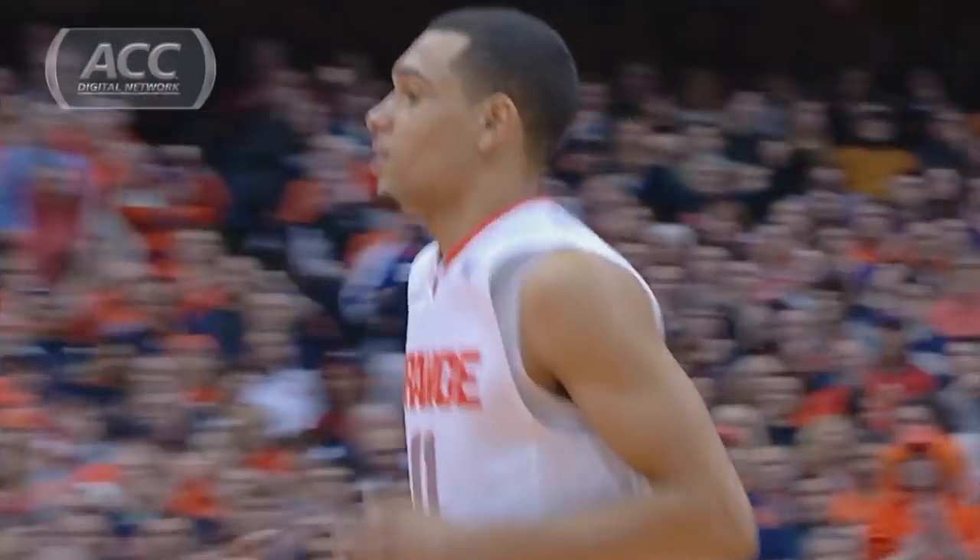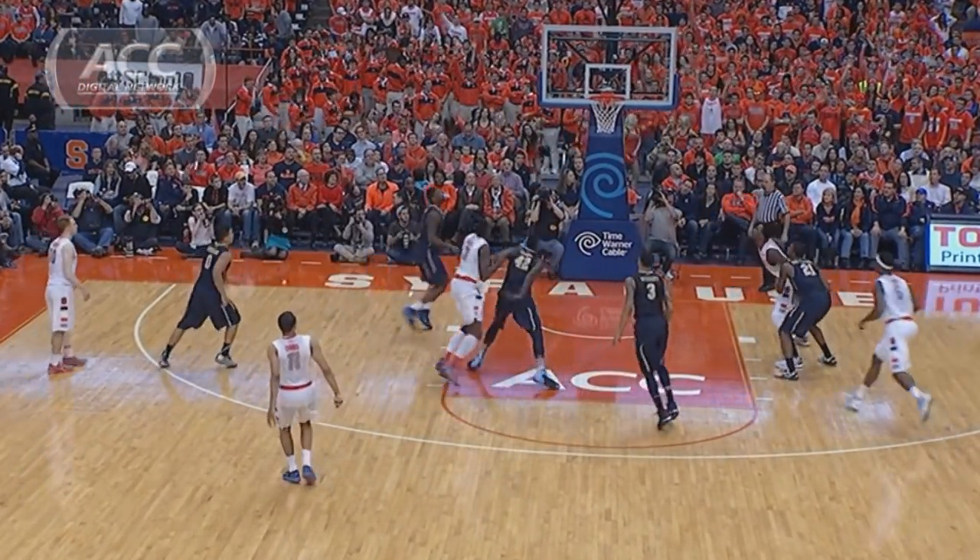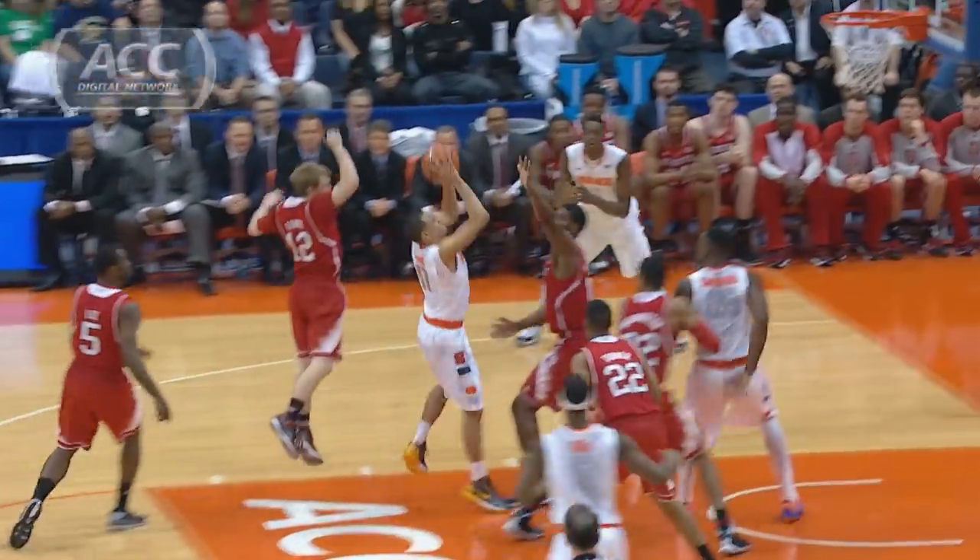Got it! He left it wide open. I'm telling you, it's like he's got this internal clock. Any time he gets inside ten, he's aggressive. It's like a tournament — an ACC tournament or an NCAA.